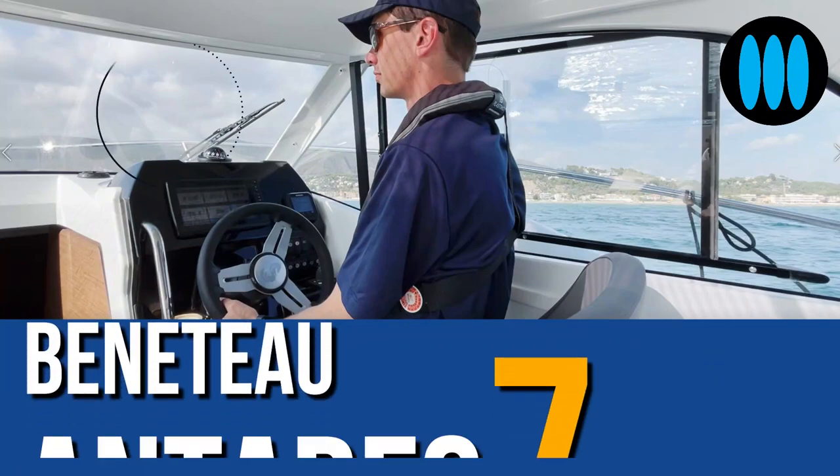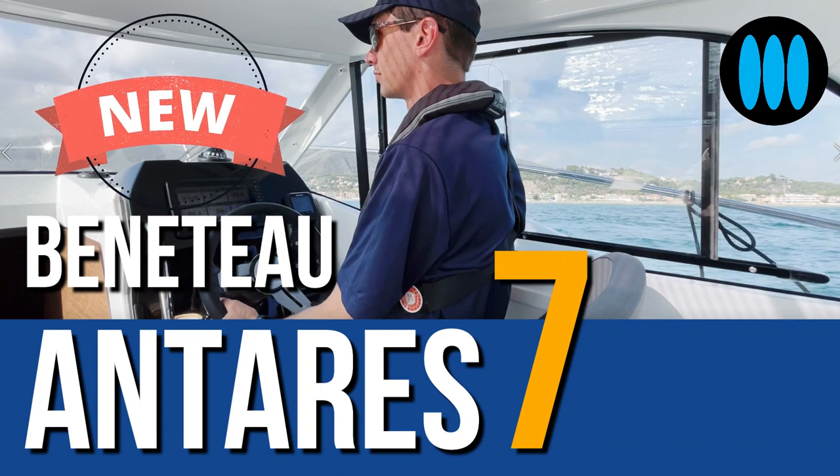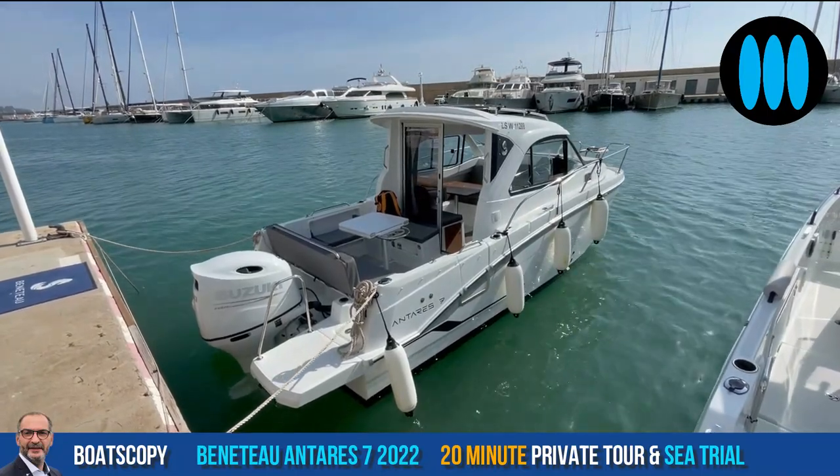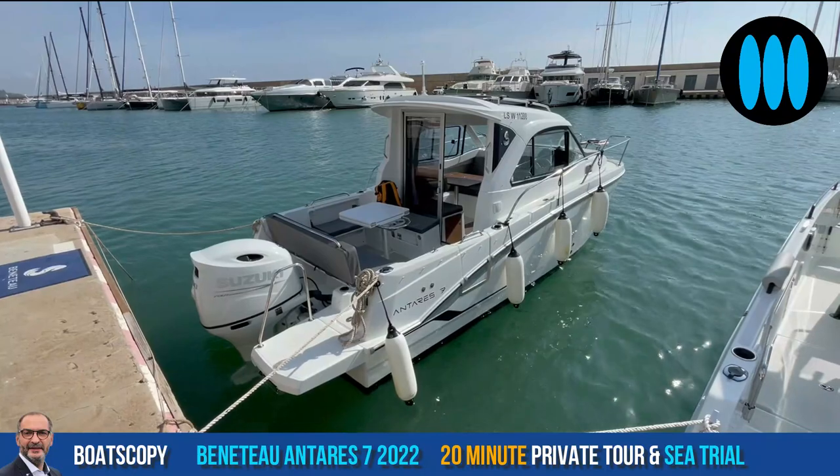Boatscopy, Boatscopy — a show by Yachting Art Magazine. Hello everybody and welcome to Boatscopy, a Boatscopy live from Barcelona and Port Ginesta in Spain.